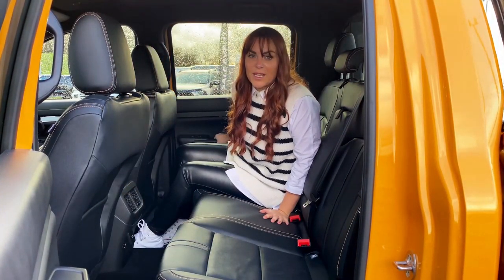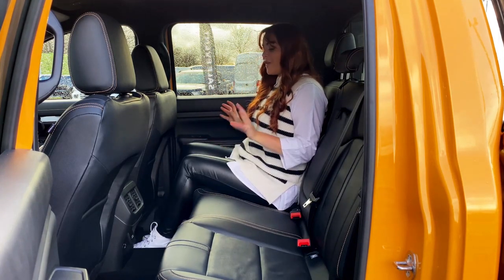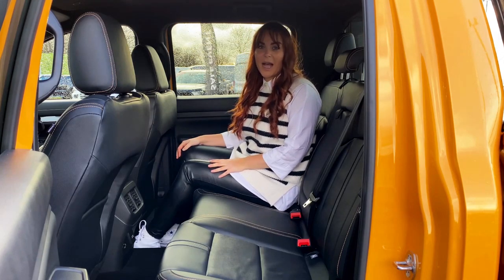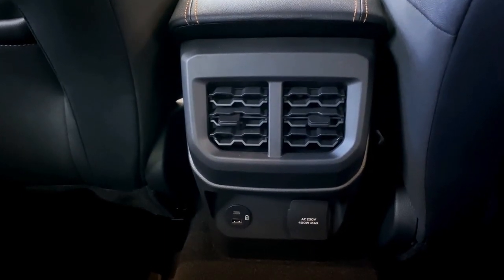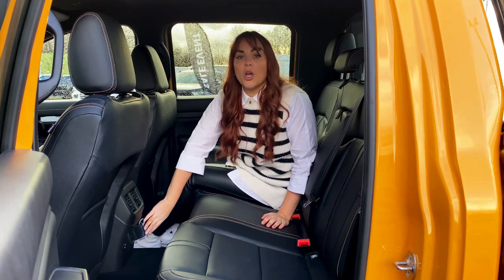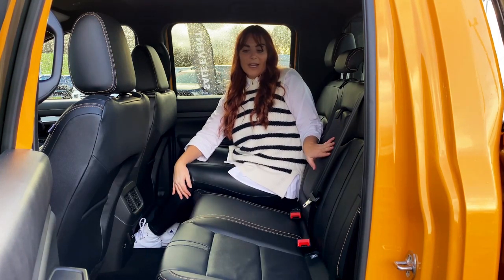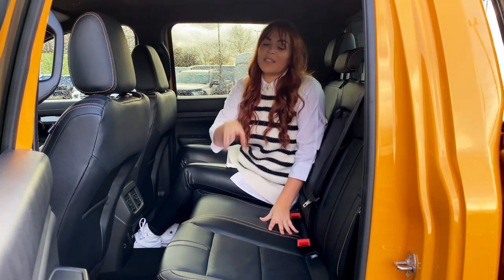As well as being an excellent commercial vehicle, many customers also use their Ranger as a family vehicle, and back here it works extremely well. It's very comfortable with lots of headroom and plenty of legroom. There are a couple of rear air vents, a USB-C port, and a 3-pin charger — loads of connectivity options. There's also a pull-out armrest and the seats fold completely upwards to reveal additional storage.